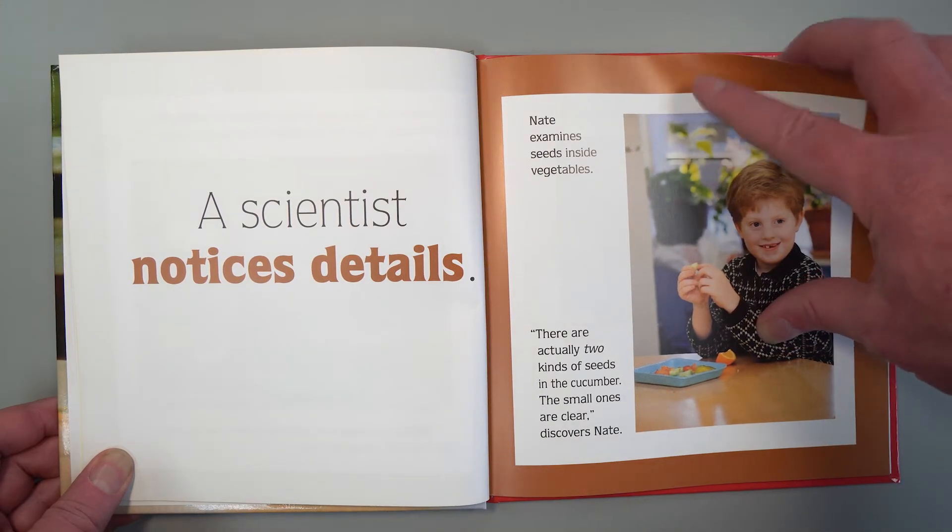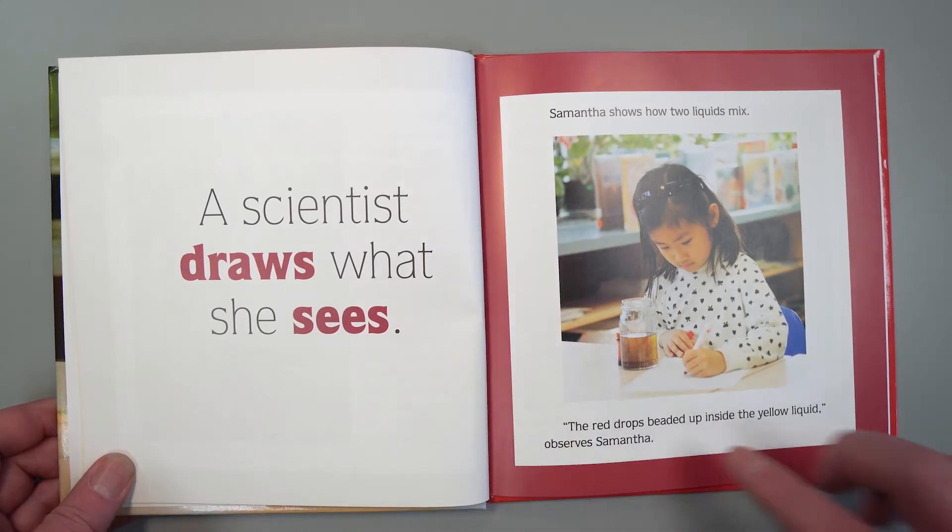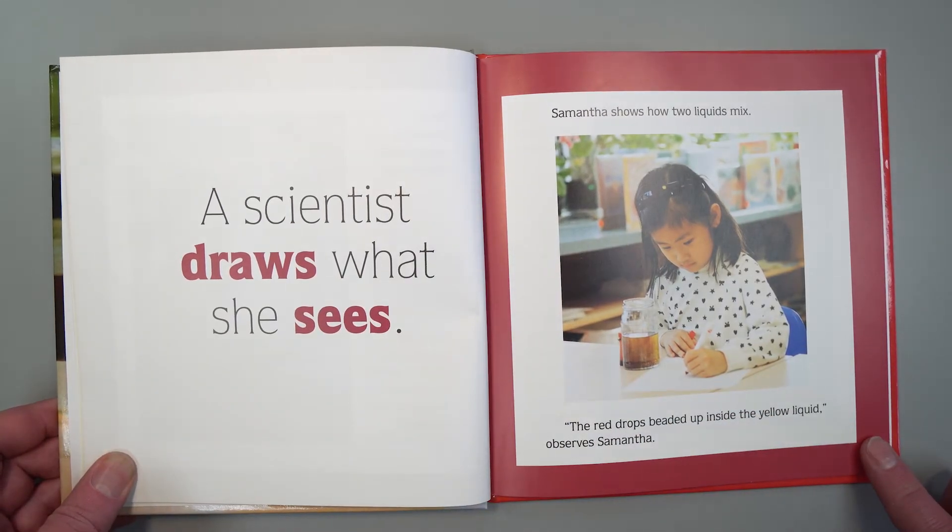A scientist draws what she sees. Samantha shows how two liquids mix. "The red drops beat it up inside the yellow liquid," observes Samantha.